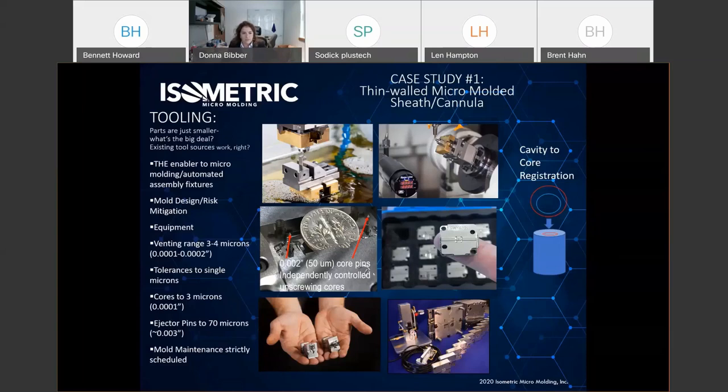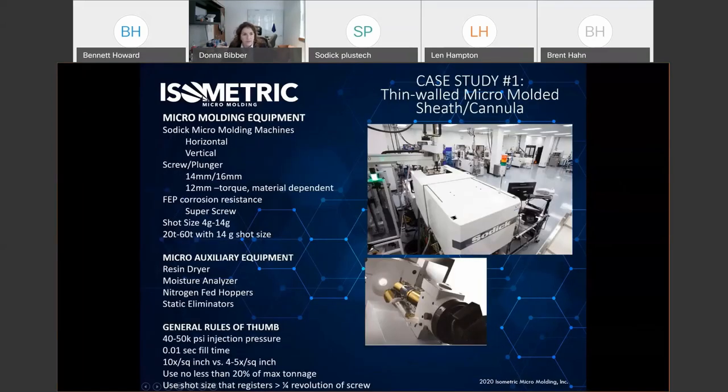Single micron tolerances mean we build tooling to 20% of that. Cores can be as small as three microns, though generally above 100 microns. Ejector pins on very small features can be as small as 3 thousandths or 70–75 microns. Mold maintenance and parting line care are critical — tiny picks collecting on the parting line near hair-size core pins don't take much to tweak them. Having 42 mold makers on staff means maintaining tools for life of program with the mold masters who made the mold originally.